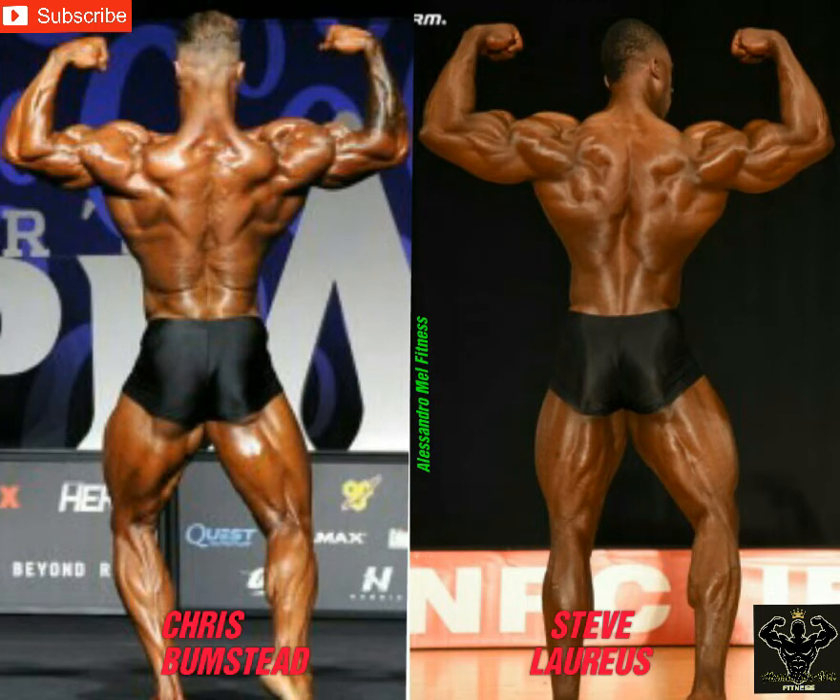Back double biceps — Steve takes it. Bumstead looks shredded in this one, traps popping out, Christmas tree also visible, although he's lacking size and muscle density. He's got good proportions and a pretty good back, but it's not a world-class back as of yet — that's why in my opinion he didn't win the Olympia last year. Steve is looking definitely fuller than Bumstead, bigger lats, better triceps sweep. He still needs to improve his width to compete against Brion and Patterson, but I think he's got all the tools to do that.